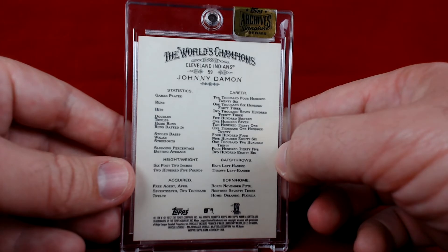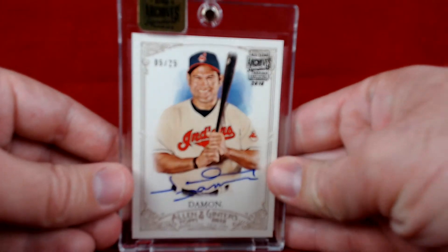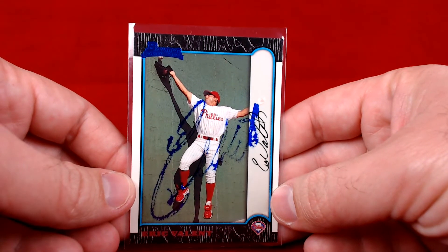I should have some more Allen and Ginter's coming in pretty soon, so stay tuned for those. The final thing today is a purchase from card cutter 23 — Garrett was listing some stuff on one of the Facebook groups and I reached out to him, told him I was interested in a few, and wound up picking up some other stuff from him as well.